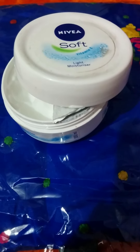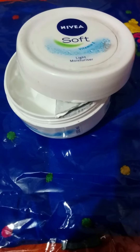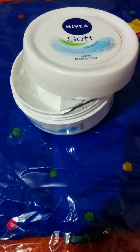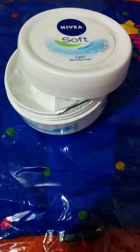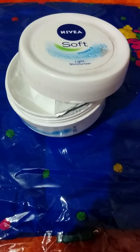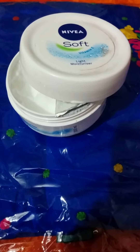Hello friends, this is my product review for Nivea Soft, a vitamin E based light moisturizer. If you have dry skin, this is a good moisturizer, especially in winters. It's a light product from the reputed brand Nivea, enriched with vitamin E and jojoba oil, which goes deep into the skin.